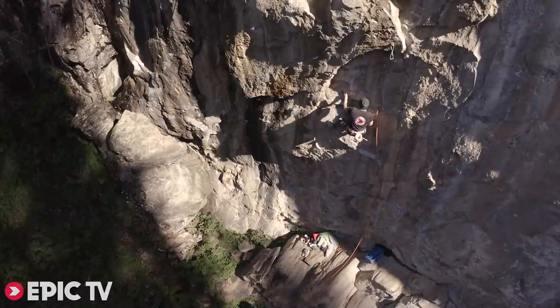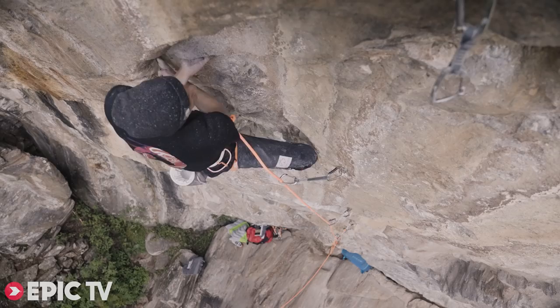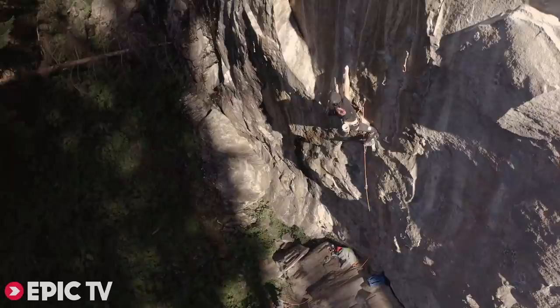On my second go I already managed to climb until the crux. I think it's around 7c — it's not too hard — but you definitely want to climb precise and efficient because you need all the energy you have for the boulder.